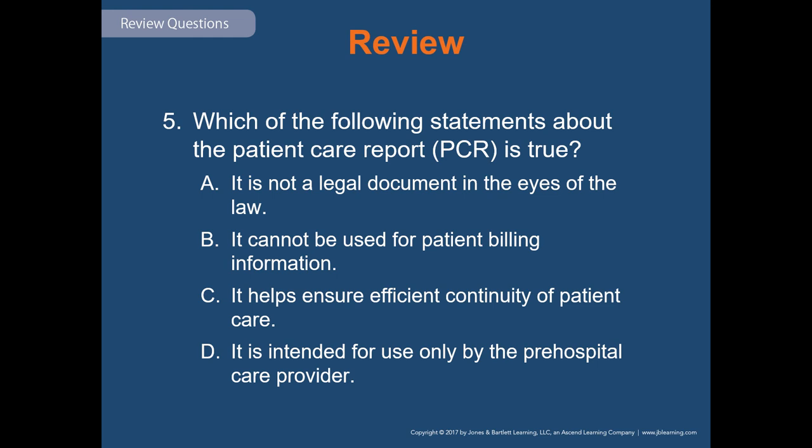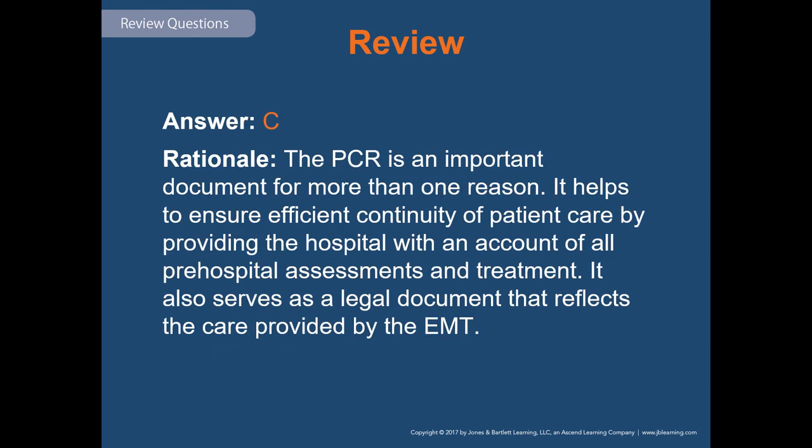Review question five: which of the following statements about the patient care report is true? The answer is C — it helps ensure efficient continuity of patient care. Answer A is incorrect because it is a legal document. Answer B is incorrect because it is used for patient billing. Answer D is incorrect because it is intended for all care providers, not just pre-hospital care providers.